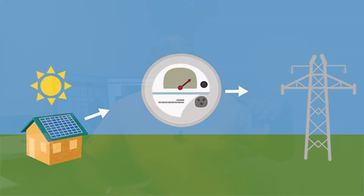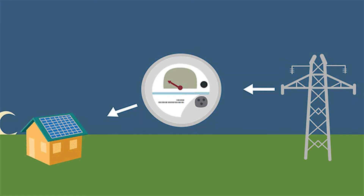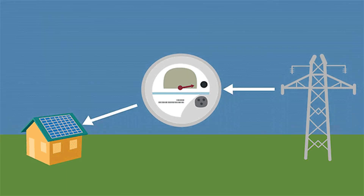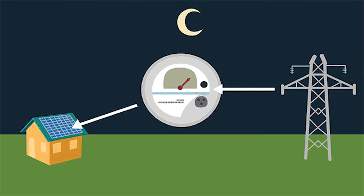Just to explain a little bit about net metering and how it works, think about your meter running backwards and running forwards. So when you're pulling power off the grid, your meter is running forwards, and then when we produce solar and you overproduce, that power is going to go back onto the grid and your meter is going to run backwards. Net metering is actually taking the net of what you produce and what you use, and that's what the utility will charge you on.